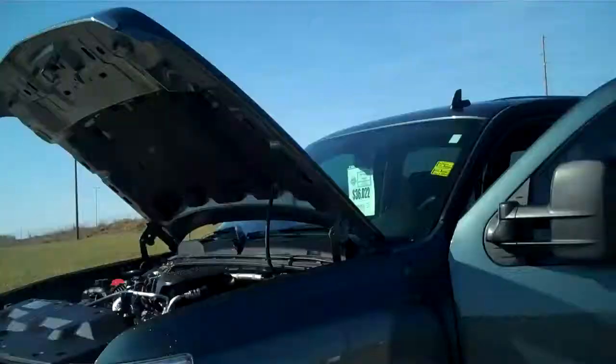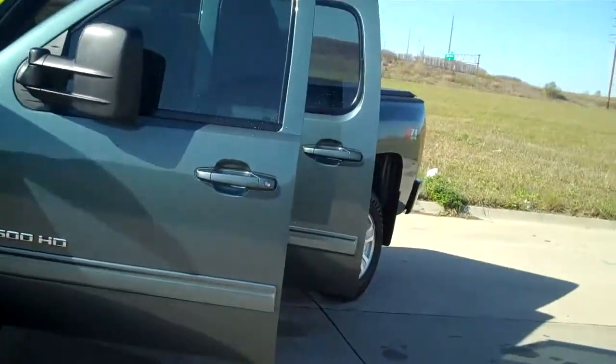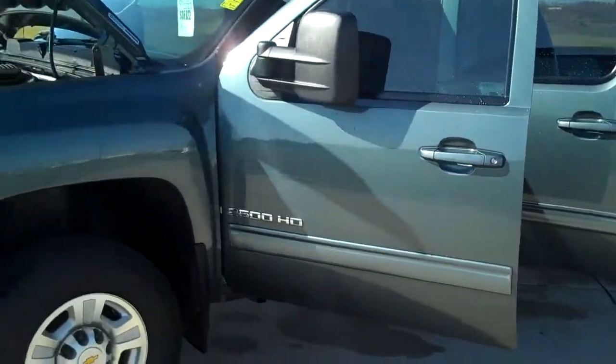Hi, I'm Michael Anderson from Anderson Auto Group. I want to show you this 09 Chevy Silverado 2500 you requested information on. Here's the truck right here. I know that you live a little ways away, so you wanted to get a chance to see the truck before you made the trip down.